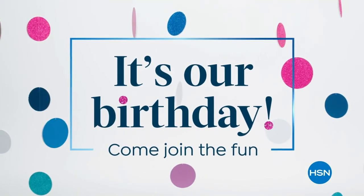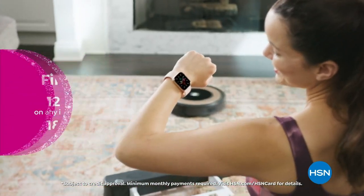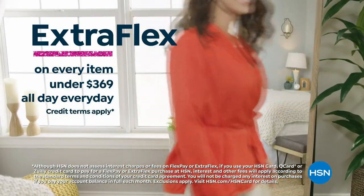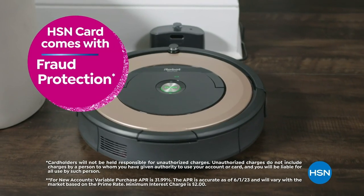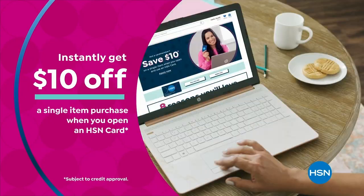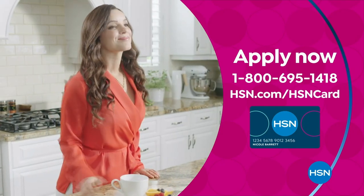Celebrate HSN's birthday with the HSN card. You'll get all kinds of perks like VIP financing on so many items, plus extra flex on every item under $369 all day, every day. At least eight VIP savings events a year, fraud protection, and no annual fee. Apply now and instantly get $10 off when you're approved. Call 1-800-695-1418 or visit hsn.com/hsncard.